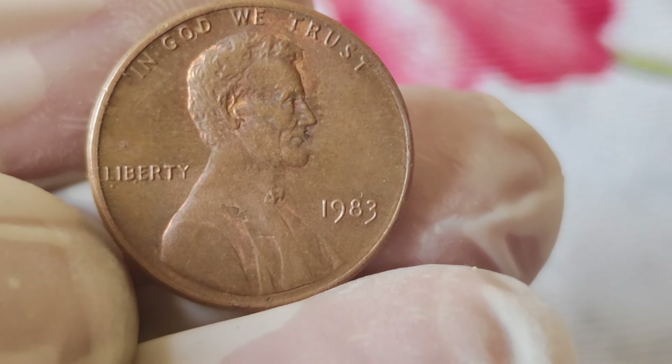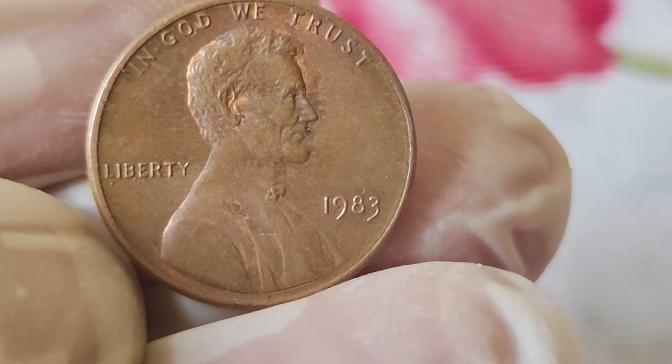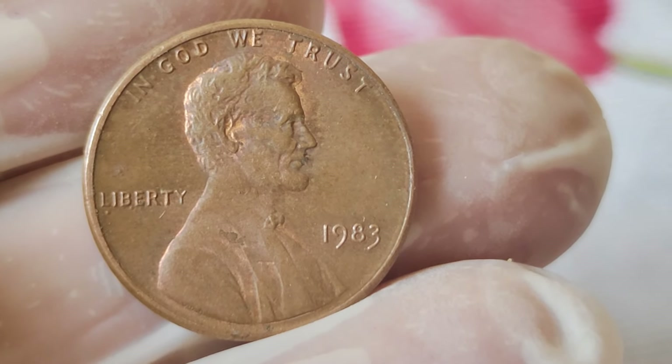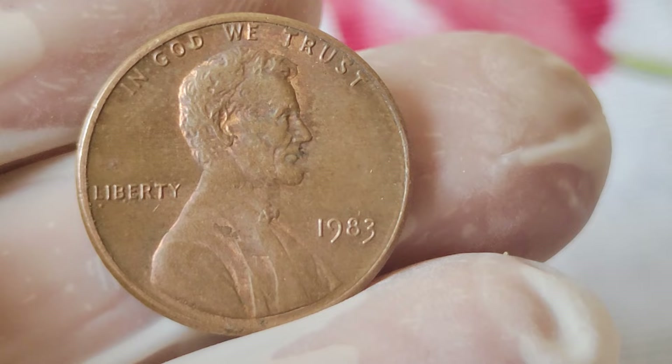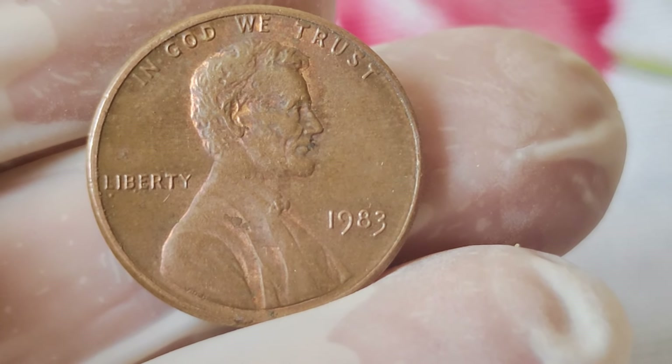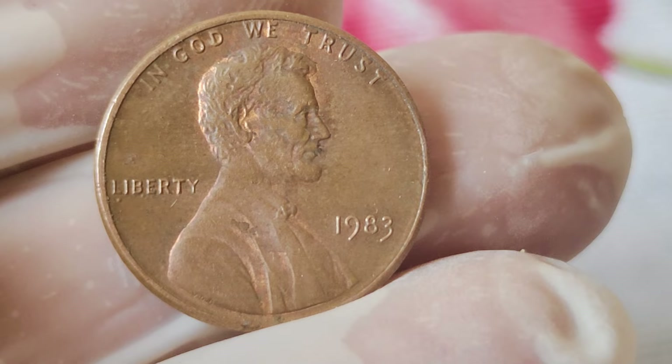And that wraps up our exploration of the 1983 Abraham Lincoln one-cent penny coin. Remember, it's not always about the millions — it's about the stories these coins tell and the passion they inspire. Thanks for joining us today, and until next time, happy collecting!